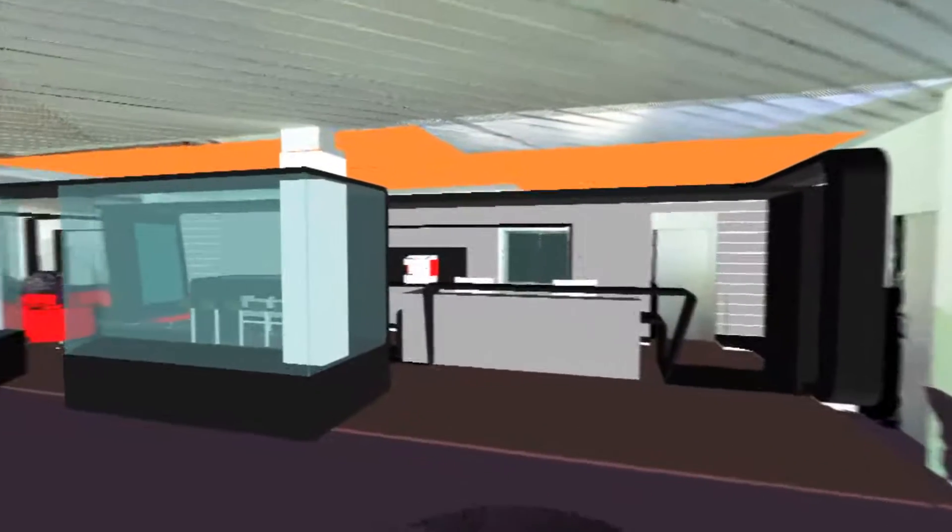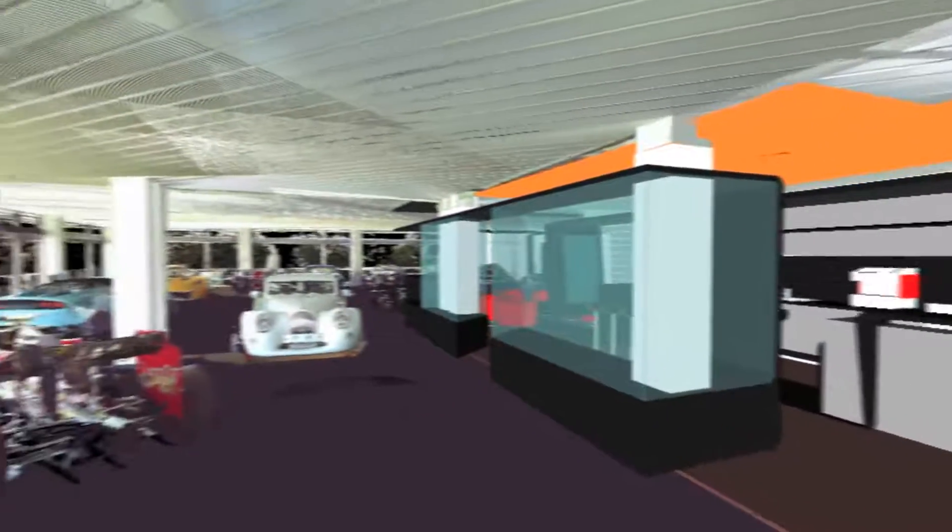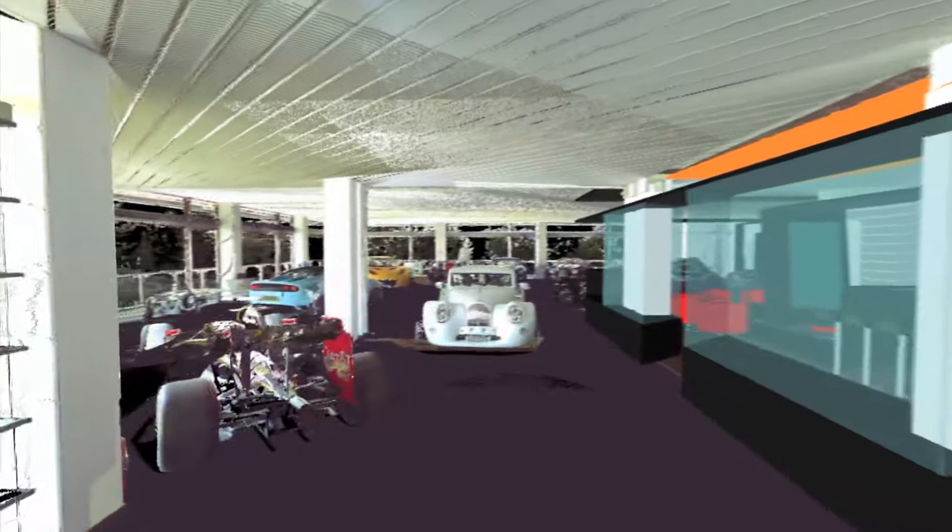The combination of CAD models and photorealistic laser scanning enables us to convey to the builder-owner a very realistic portrayal of the new design, even in the preliminary planning phase.